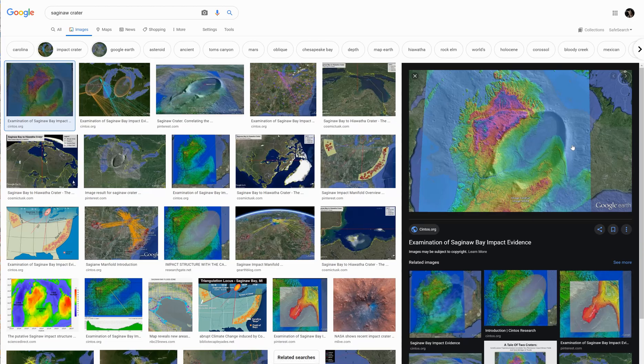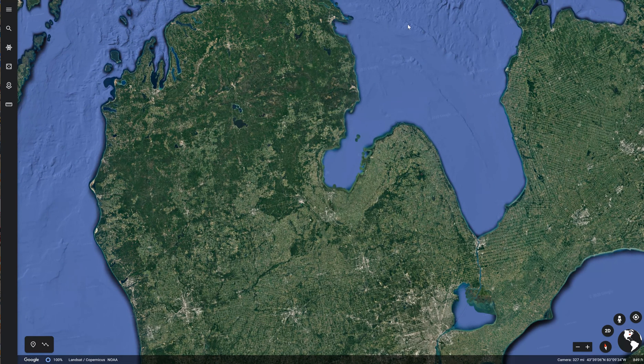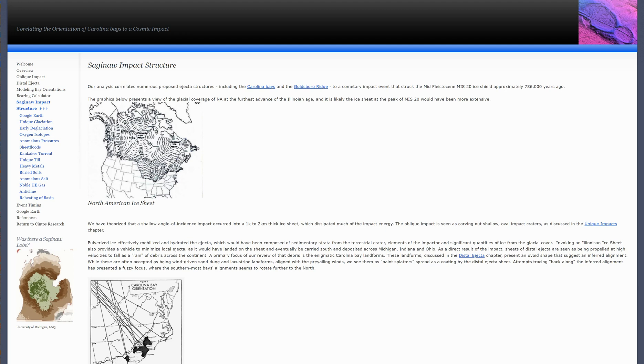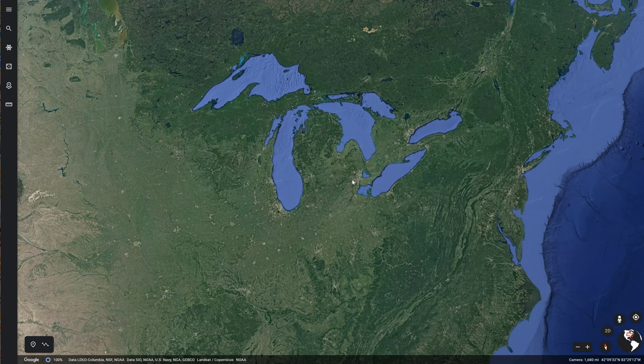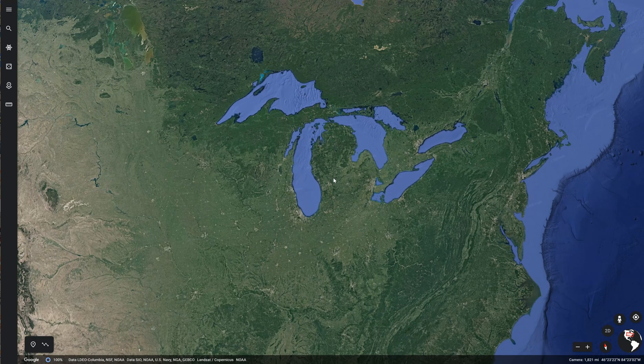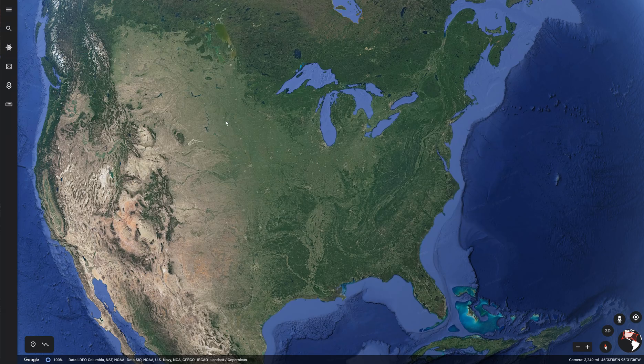Saginaw Crater itself is rather substantial. There are a lot of different dates given for how old this crater could actually be, and some of them go as far back as 786,000 years old. However, there are some other hypotheses that could put this at a much younger date. If this object had hit us during the Ice Age, there was a massive glacier sitting right here on top of Michigan. The impact would have ejected trillions of tons of ice into the atmosphere — objects the size of cars, houses, and baseball stadiums.